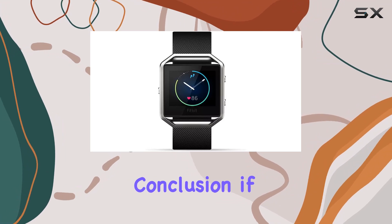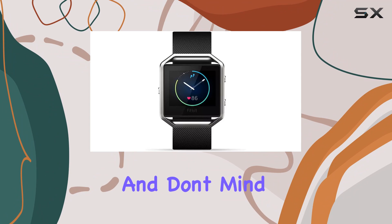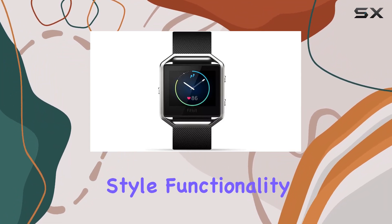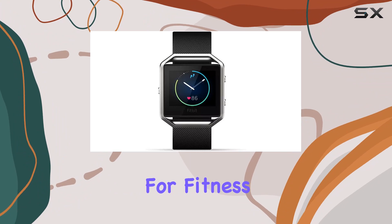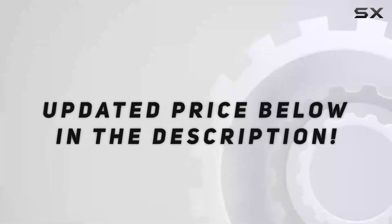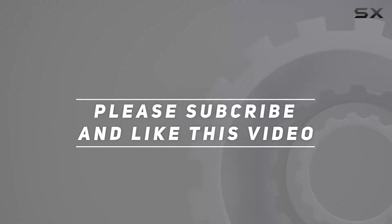In conclusion, if you're on the lookout for a smart fitness watch with heart rate monitoring and don't mind opting for a renewed product, the Fitbit Blaze could be a great choice. It combines style, functionality, and the reliability of the Amazon renewed program, making it a compelling option for fitness enthusiasts looking to stay connected and healthy. Check out the video description for the updated price, and thank you for watching.